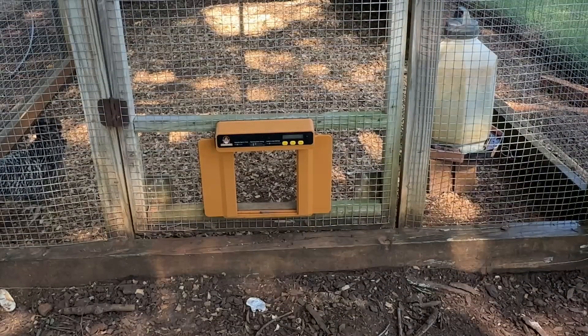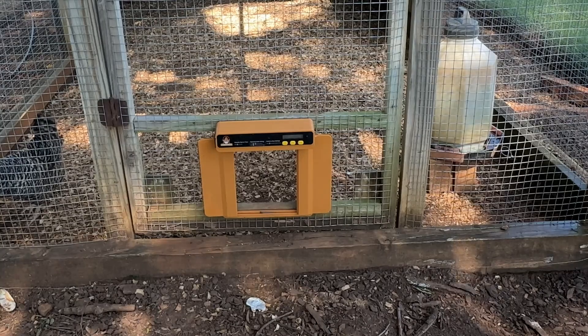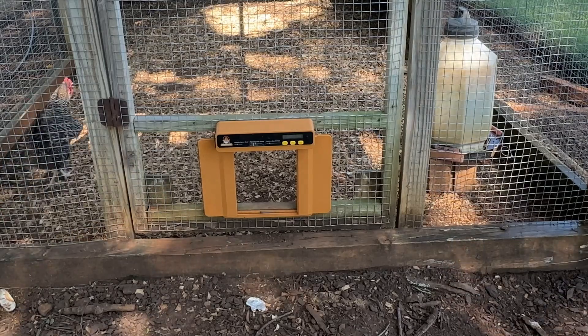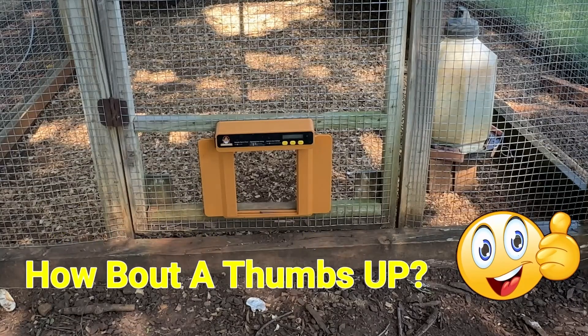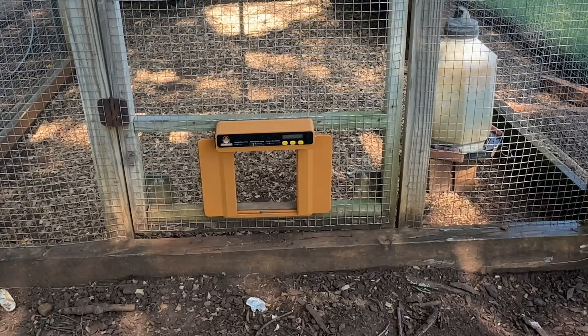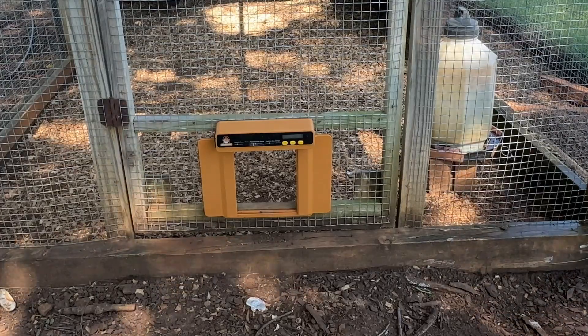This is called a Chick Cozy — I think they call it that because the chickens are locked up cozy all night long. It's really easy to install. I'll show you the install in just a second, show you how it works, and I think this might be what I've been wanting. I've thought about installing one of these in the past but just never did. Let's take a look — let me show you how it works, how it's installed, and how I think it might be the end of nighttime predation.